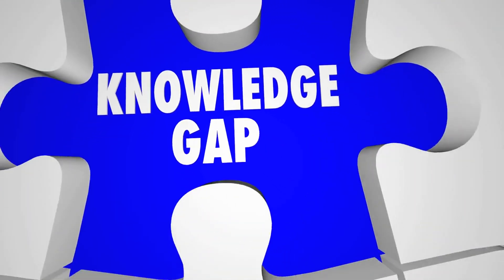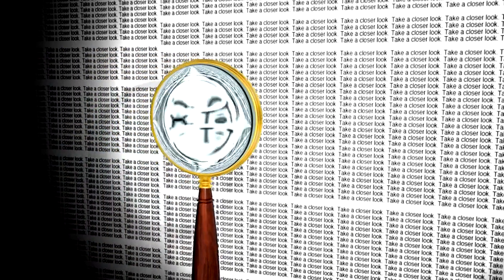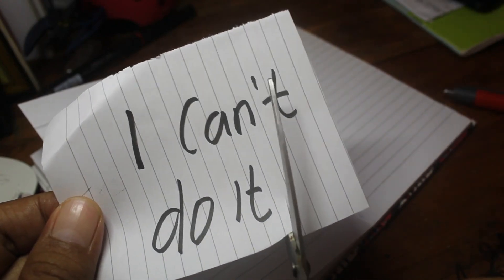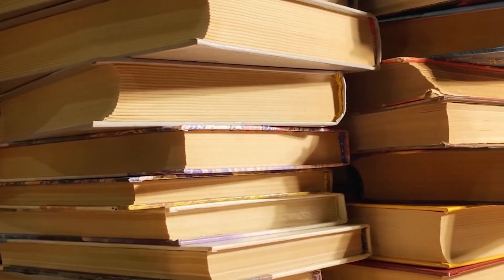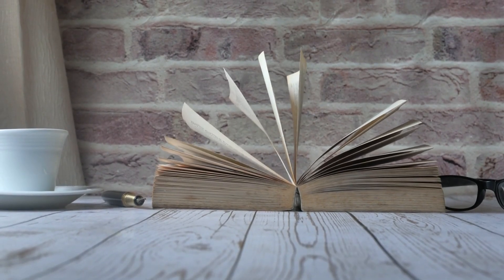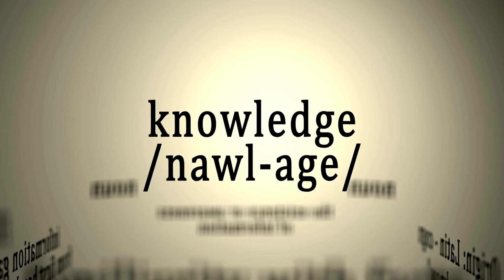Step 3: Identify gaps. Review what you've written and look for any parts that are unclear — these are your knowledge gaps. It's important to identify and address these gaps. Feynman said, the first principle is that you must not fool yourself, and you are the easiest person to fool. When you find a gap, go back to your sources and study that part again. Fill in the gaps until you can explain the concept clearly and simply. This process ensures a deep and thorough understanding — it's like building a strong foundation for your knowledge.